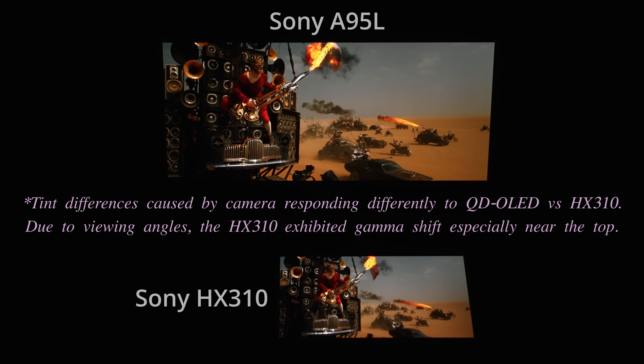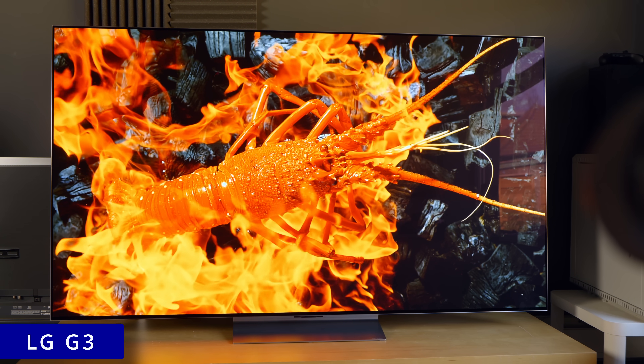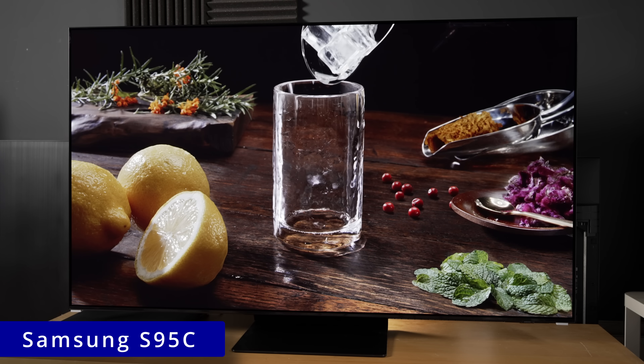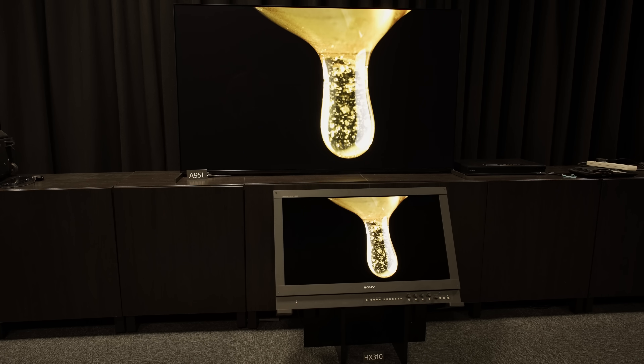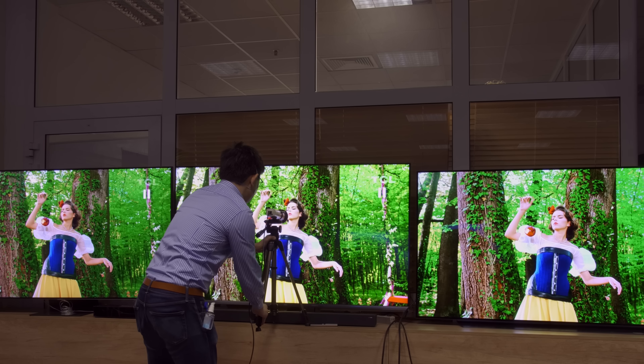At a one-to-one media briefing, Sony put together a side-by-side darkroom comparison against an LG G3 with dynamic tone mapping left at its default setting of ON, and a Samsung S95C in their respective filmmaker mode with all energy-saving settings disabled. However, we're not allowed to take any photos or film footage of these competing TVs, so I will wait until I can do my own calibrated comparisons in my own test room before passing judgement.